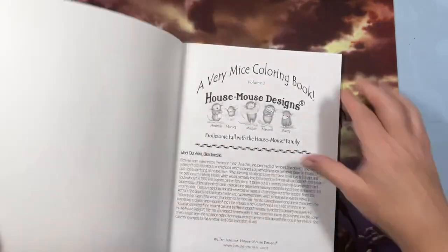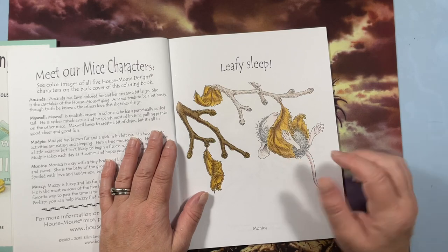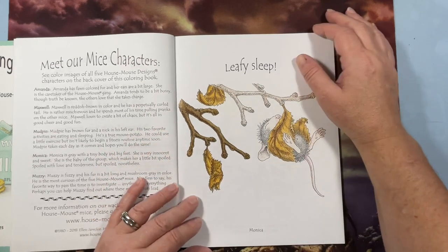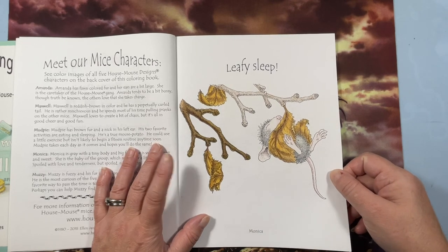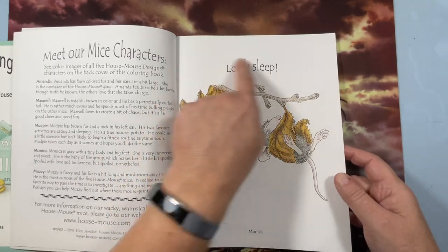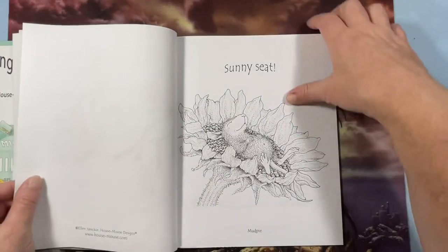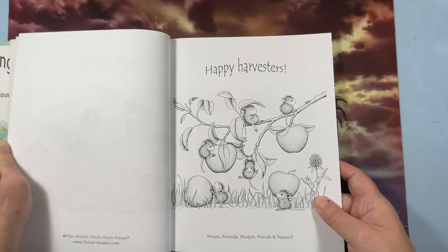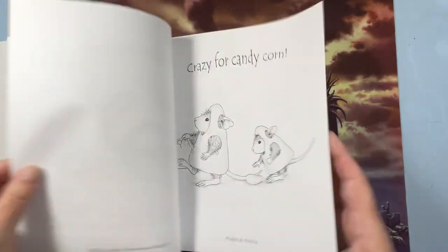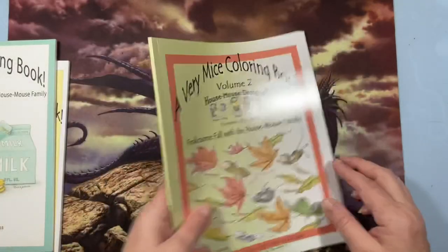I actually started and finished volume two. I did it in pencil — Polychromos, I think. I was thinking about adding a background but haven't gotten around to it. Maybe I'll do flips of these if you all want me to. Volume three is Late Winter and Early Spring Days with the House Mouse Family — I haven't done anything in that one yet.